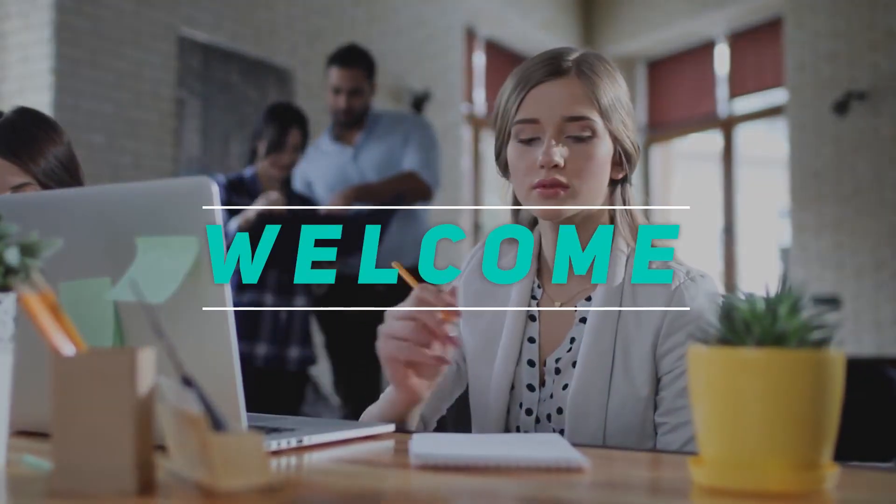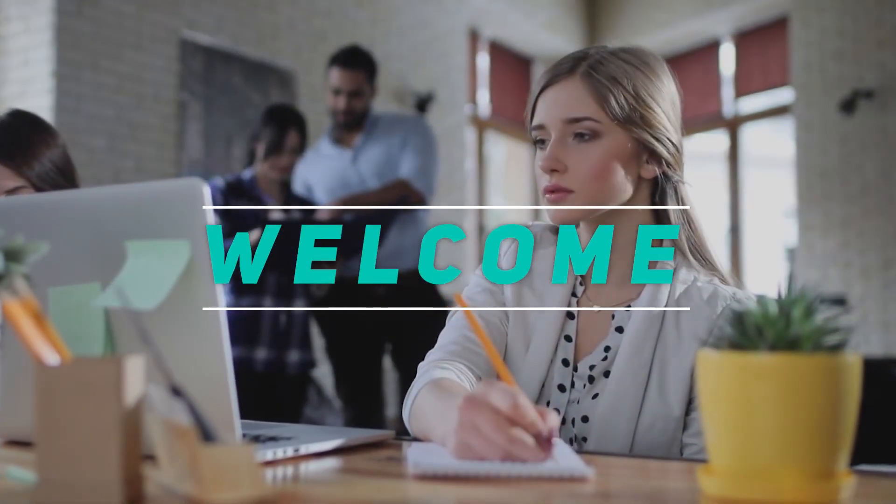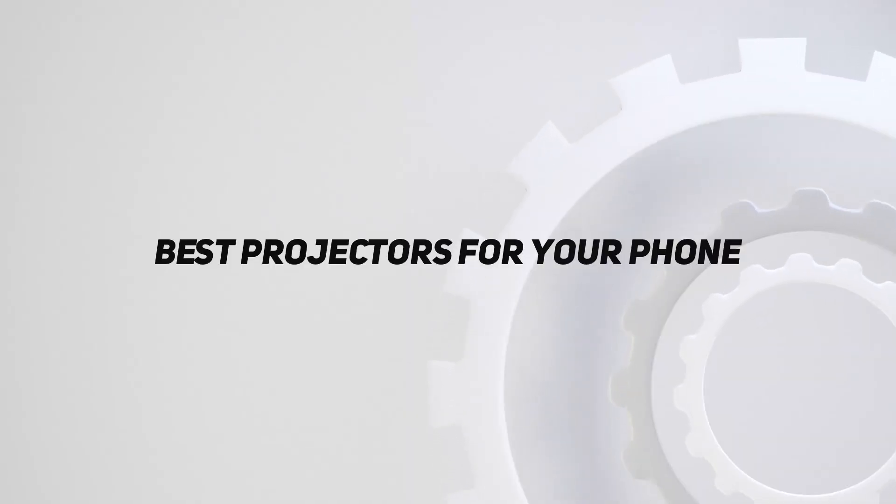Hey, welcome back to my channel. In this video, I'm gonna talk about the top 5 best projectors for your phone.